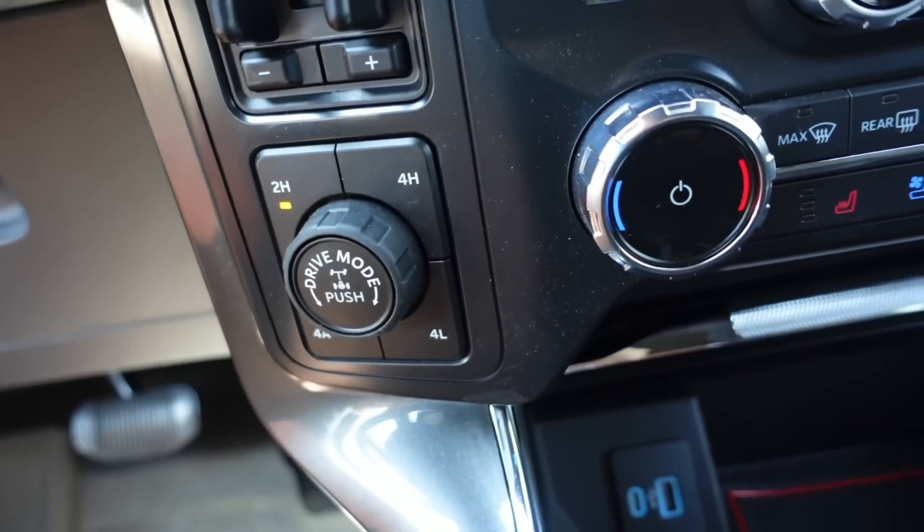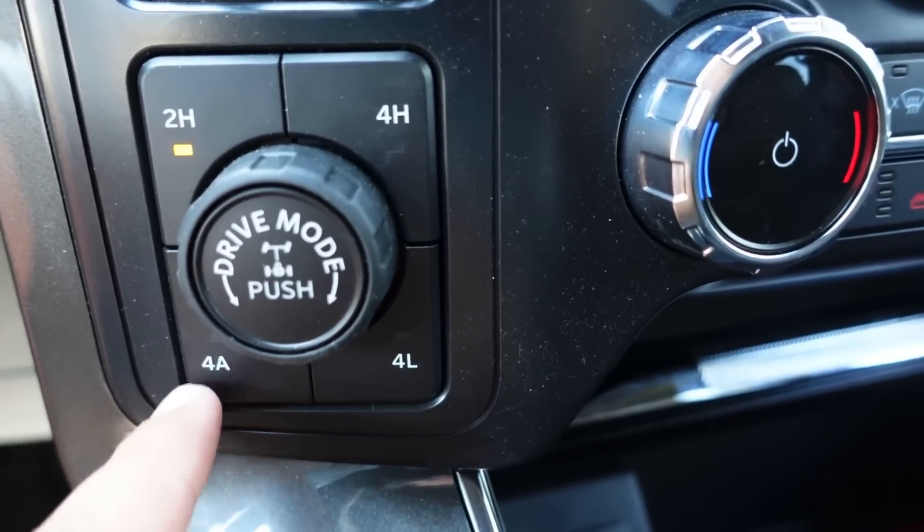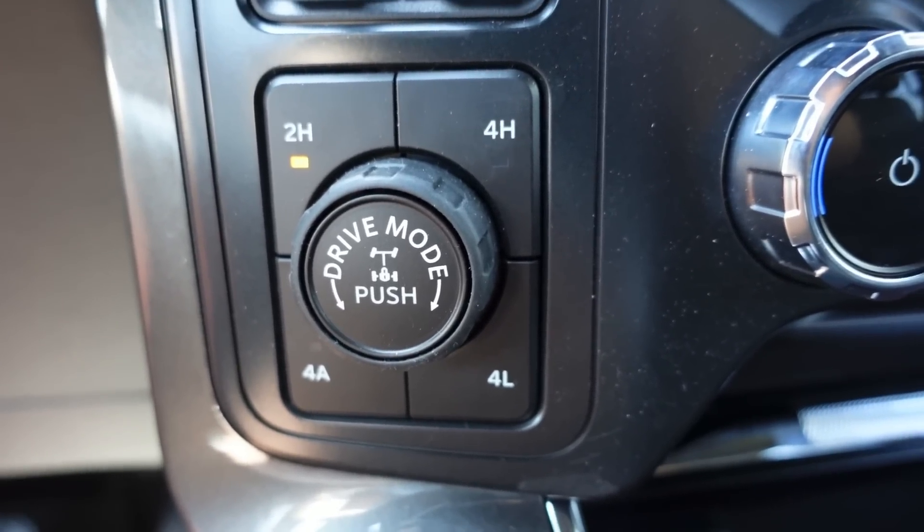Let's talk about off-road goodies. I have 2-High, 4-High, 4-Low, and 4A. What is 4A? It's 4-Auto. I love this feature. When my girlfriend takes this truck in rain or snow, I know the system is going to handle it fine. She's not going to accidentally put it in 4-Low on a normal street. The 4A takes care of all the systems and integrates a braking system. It's also great if you don't have a lot of experience with off-road gearing — 4A is your best friend for light trail running.